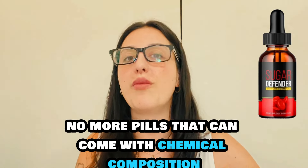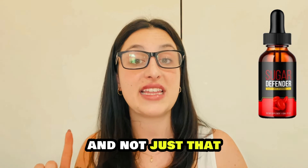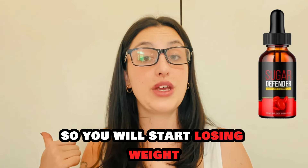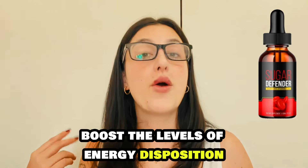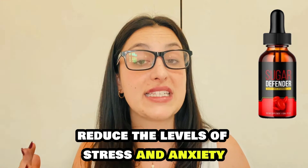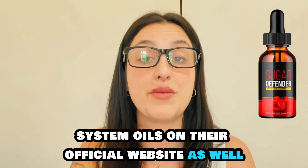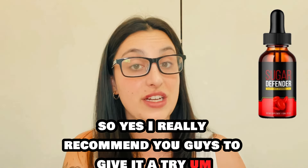No more injections, no more pills with chemical composition. It will bring tons of benefits because of the blood sugar control — you will start losing weight, it will make your digestive system work correctly, boost your levels of energy and disposition, reduce levels of stress and anxiety, and also give you better and improved sleep. Tons of benefits. You can see people's testimonials on their official website as well, so I really recommend you give it a try.